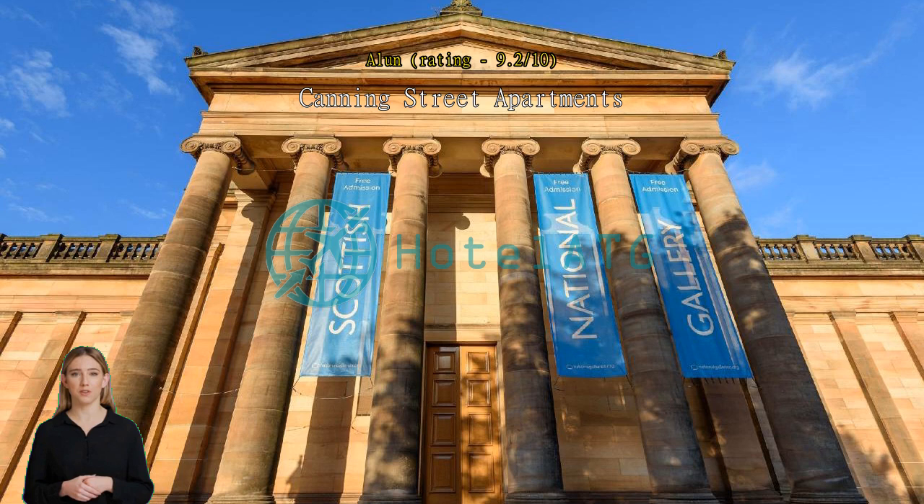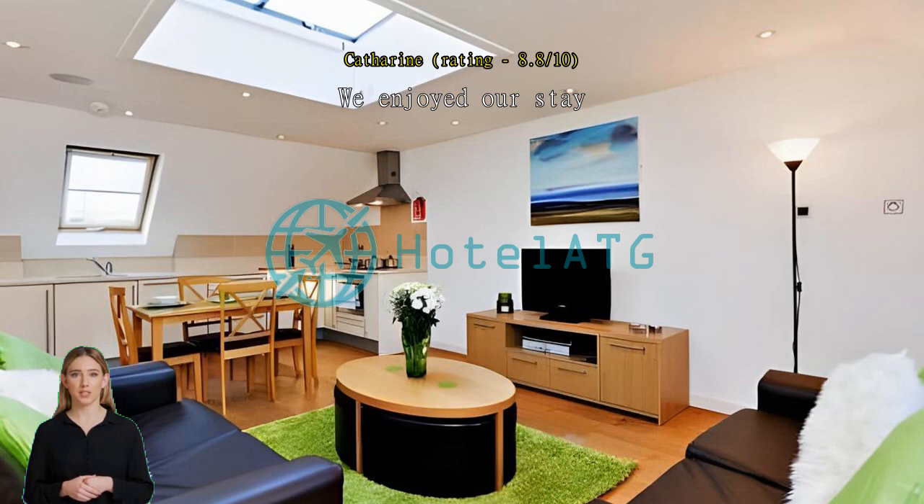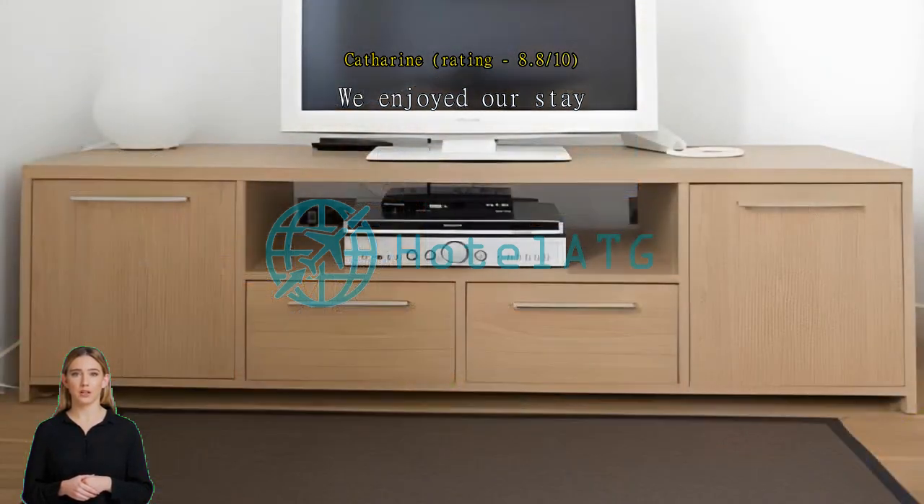Good size and location. Other plus points were a pint of milk waiting for us in the fridge. Lovely bathroom, but rather tired lounge furniture that shed its remaining leatherette finish constantly. As others have said, the stairs, both within and leading to the flat, are steep and awkward.